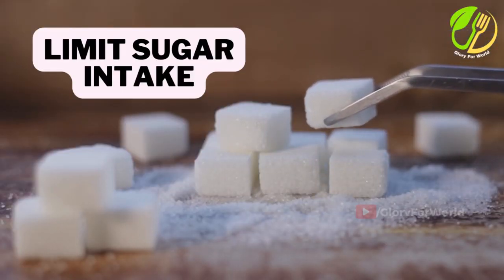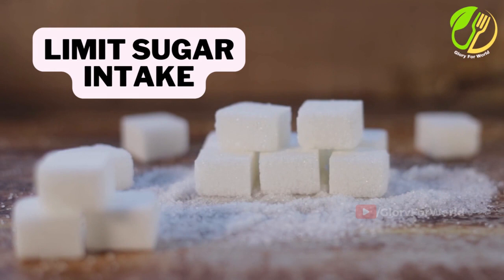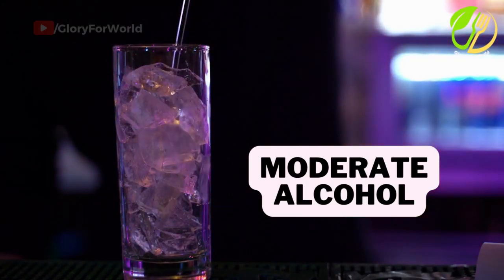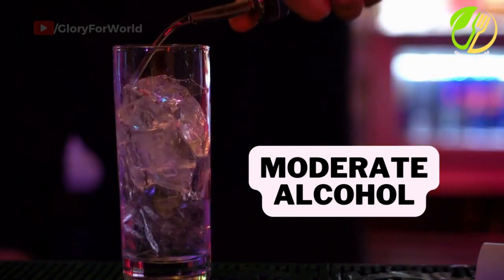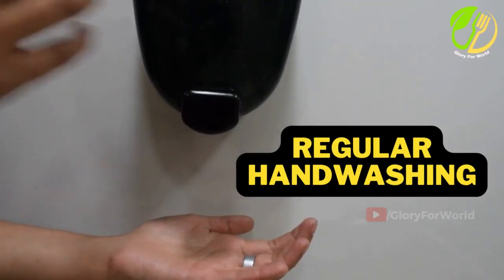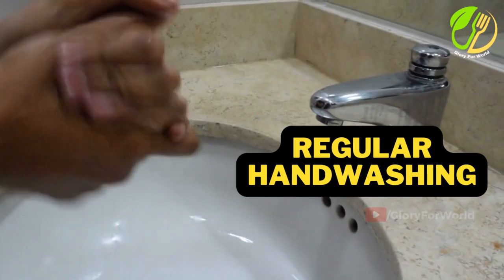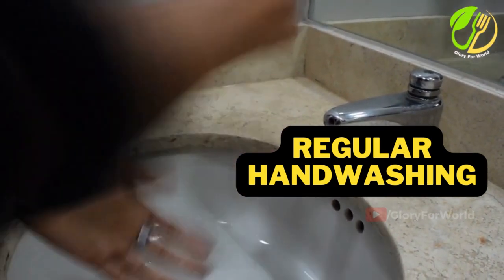Limit sugar intake. Reduce consumption of added sugars, as high sugar intake can suppress immune function. Moderate alcohol. If you drink alcohol, do so in moderation, as excessive alcohol consumption can weaken the immune system. Regular handwashing. Practice good hygiene including regular handwashing to prevent the spread of germs and infections.